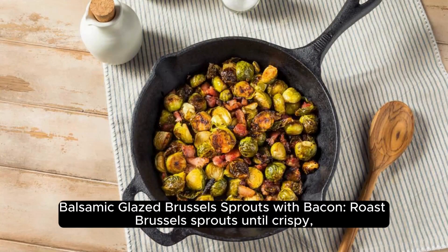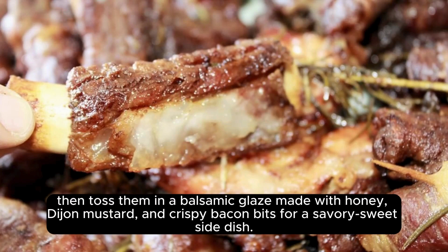Balsamic Glazed Brussels Sprouts with Bacon: Roast Brussels sprouts until crispy, then toss them in a balsamic glaze made with honey, Dijon mustard, and crispy bacon bits for a savory-sweet side dish.